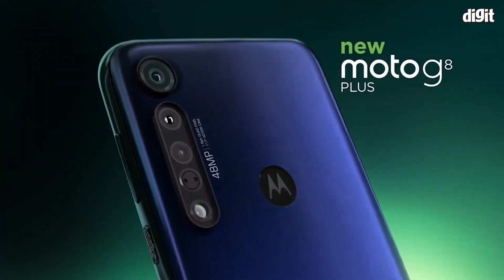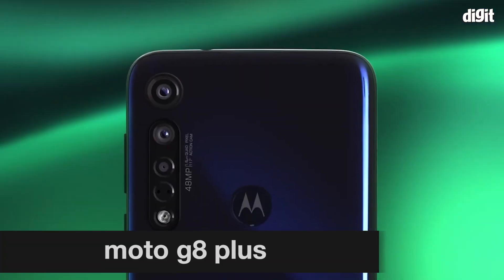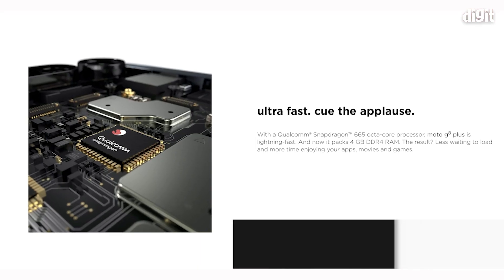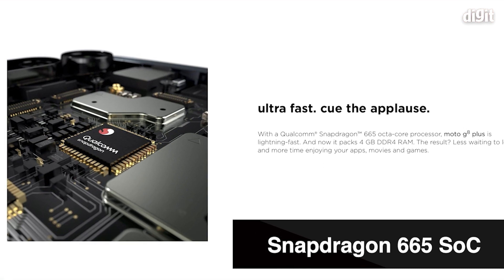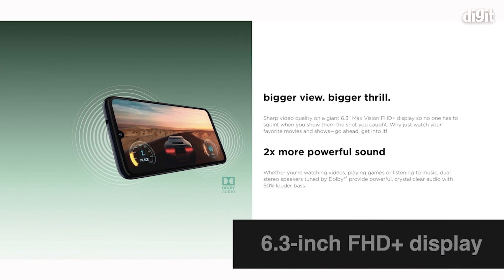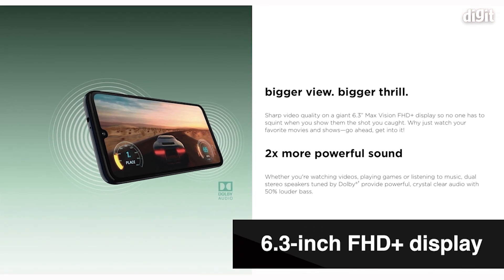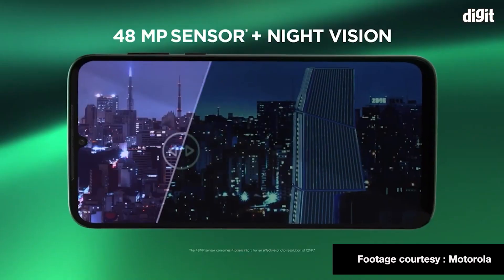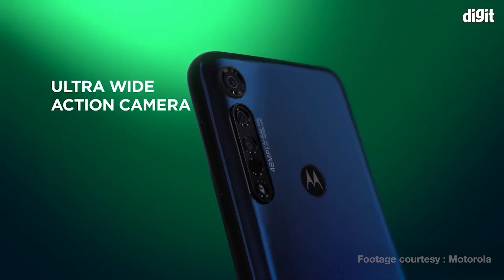At number 3 is the Moto G8 Plus, and it is good where it counts. It's fast thanks to a Snapdragon 665 processor and a clean stock Android interface with no ads whatsoever. There's also a large 6.3-inch Full HD Plus display and a 48MP triple camera setup that also includes a wide-angle lens and a depth sensor.